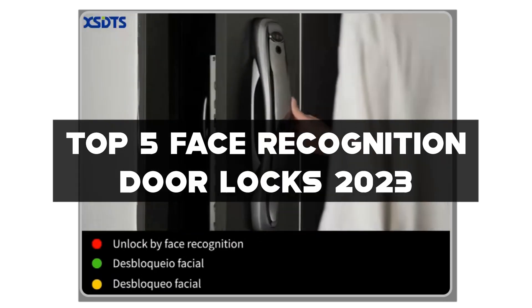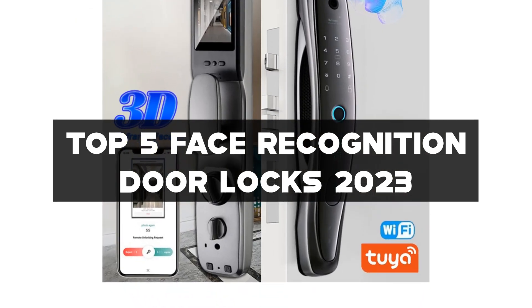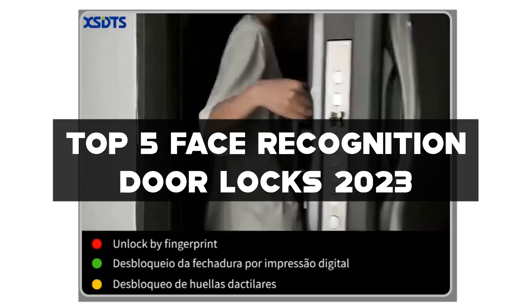I've handpicked the top 5 face recognition door locks for 2023 that offer seamless access control, accurate recognition, and peace of mind. Links to all the face recognition door locks mentioned can be found in the description below.